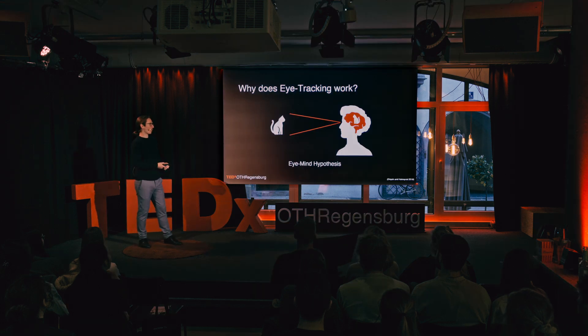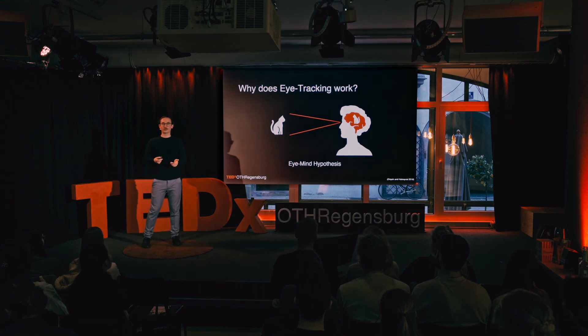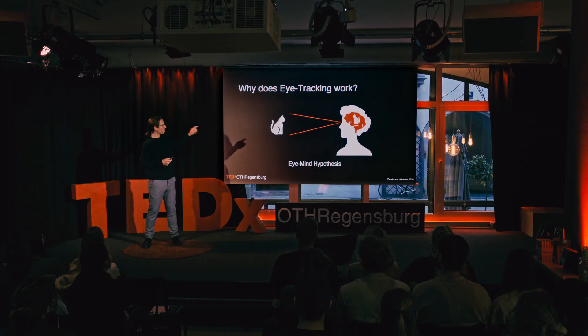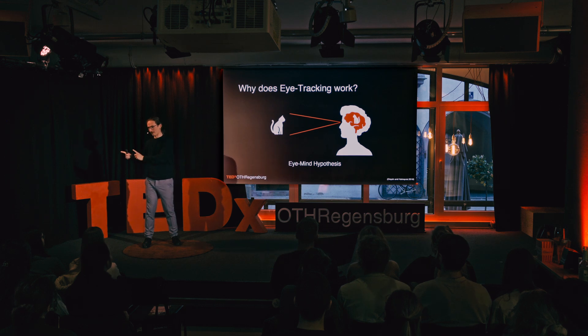Why does eye tracking work? Eye tracking works because of something called the eye-mind hypothesis. This hypothesis has been proven in linguistic sciences and basically says what I've explained before: when you're focusing on a specific object — in this case a cat — your brain is automatically processing that information. So you're looking at the cat, you're thinking about the cat.